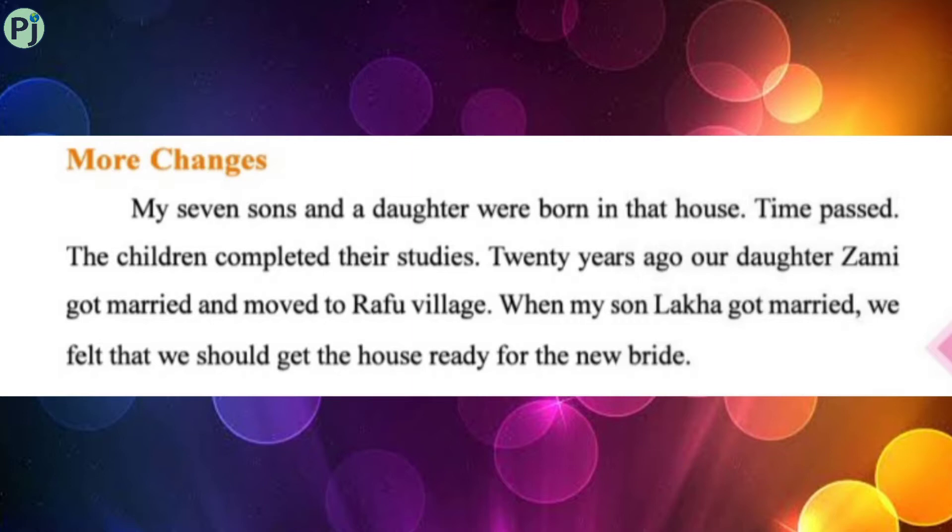20 years ago, their daughter Zami got married and moved to Rafu village. Nila bhai is telling us that 20 years ago his daughter Zami's marriage took place and she went to live in a village called Rafu after getting married.